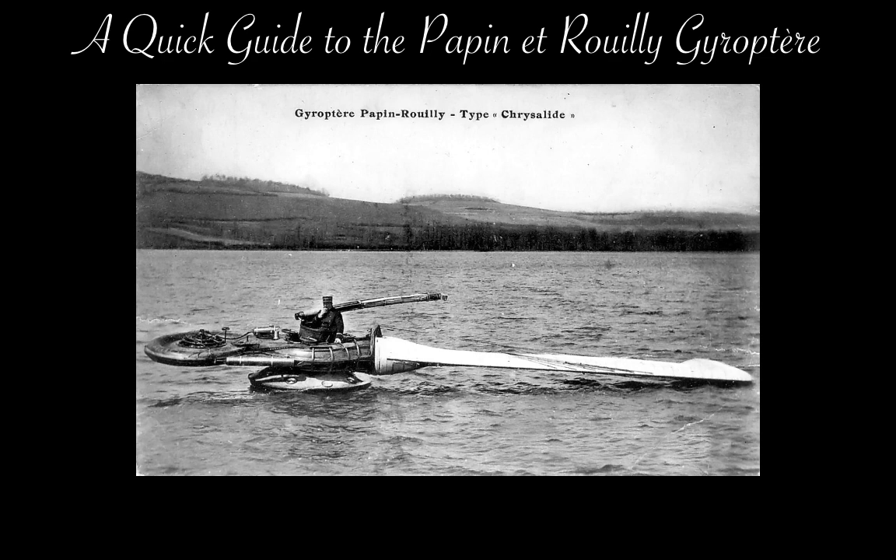In 1911, Alphonse Papin and Didier Rouy obtained French patents 440,593 and 440,594 for their invention, and later obtained U.S. patent 1,133,660 in 1915. The Géropter was characterized in the contemporary French journal La Nature in 1914 as un boomerang géant — a giant boomerang.